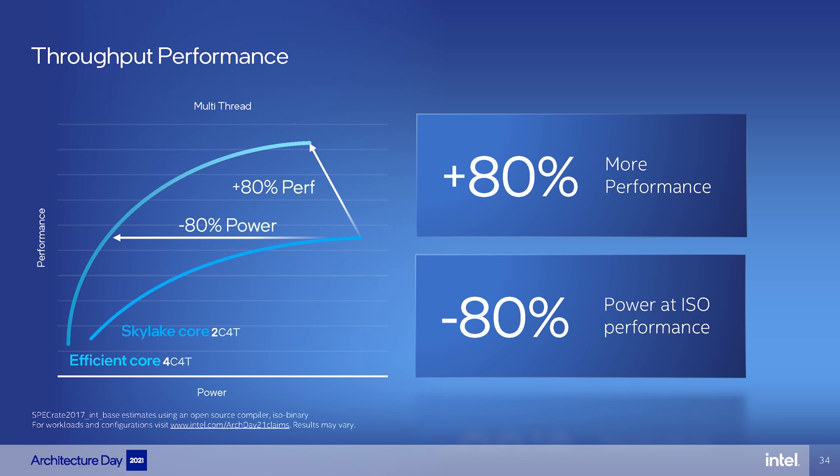That is a significant improvement, and when compared in multi-threaded workloads — a dual-core quad-thread Skylake chip versus this new four-core, four-thread E-core chip — the E-core can offer up to 80% more performance with up to 80% less power. What they're essentially saying is that in a specific workload at a given frequency, four of these new E-cores are only about 10% slower than a quad-core hyper-threaded Skylake CPU like the 6700K, while drawing nearly 60% less power, at least based on their charts — and that's absolutely incredible.